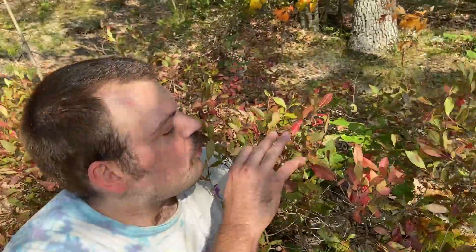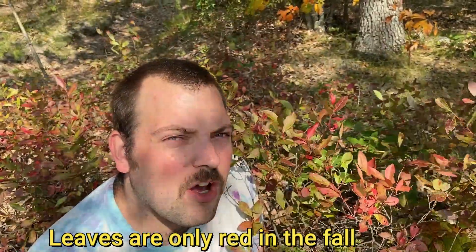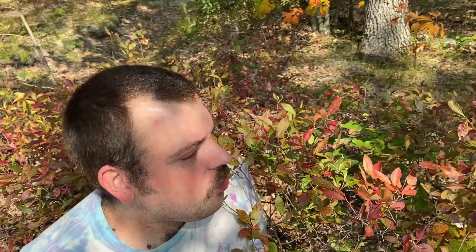The first plant I noticed when I was here is these nice red leaves. It's a huckleberry bush. The huckleberries aren't in season but I've identified it so I can come back when they are in season and pick berries, which we usually do when we're here.